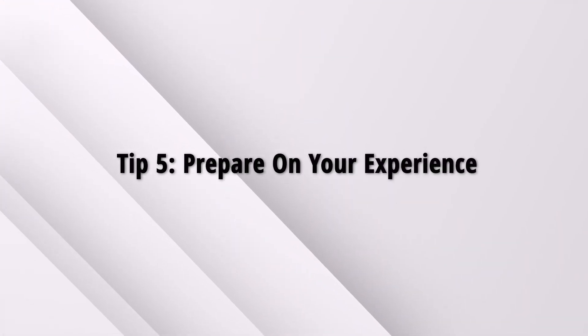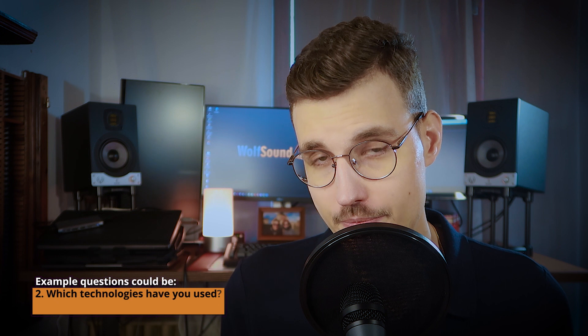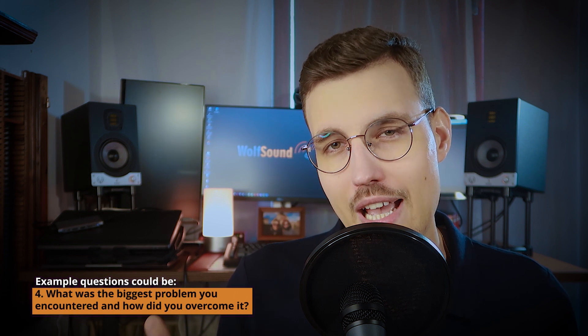Tip number five: prepare on your experience. Typically, a section of your resume lists your past work experience. You should be prepared to answer questions on that experience. Example questions could be: what was the project you worked on at company X? Which technologies have you used? What was your biggest contribution to the project or the business? What was the biggest problem you encountered, and how did you overcome it? Remember that you are not required to be perfect — everyone makes mistakes. Be prepared to tell the story of a bug you introduced, how you fixed it, and how you made sure such a bug does not happen again in the code base.